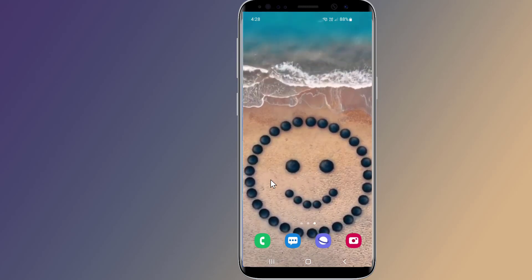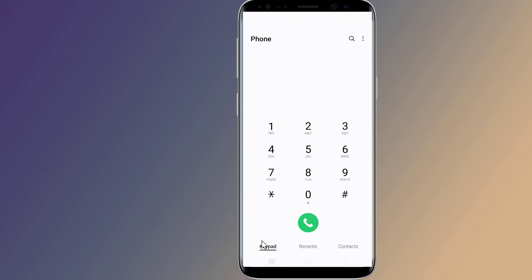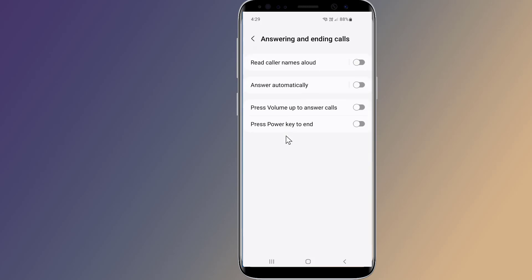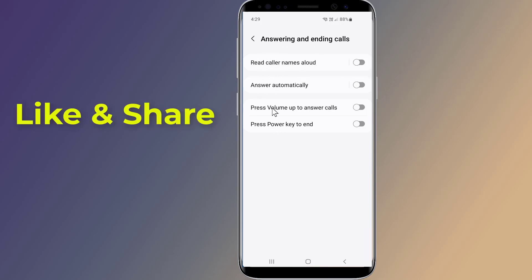Let us start. Open the Phone app, then tap on the three-dot icon from the top right. From the menu, select Settings, then tap on Answering and Ending Calls. Here you need to turn on the following option: press volume up to answer calls.